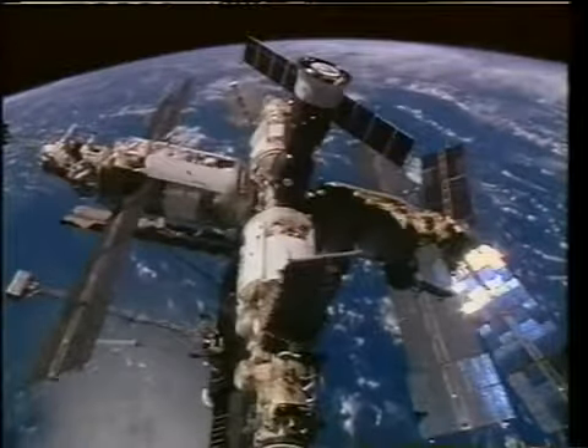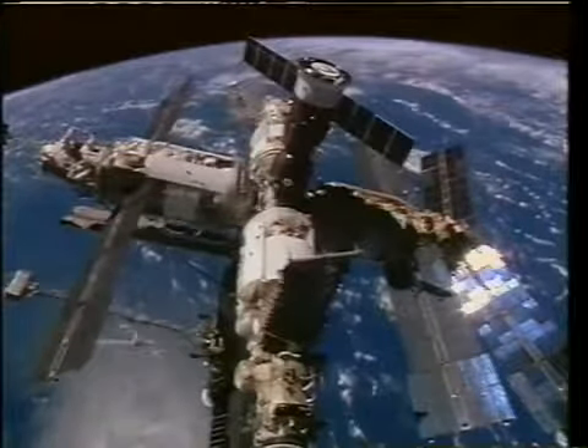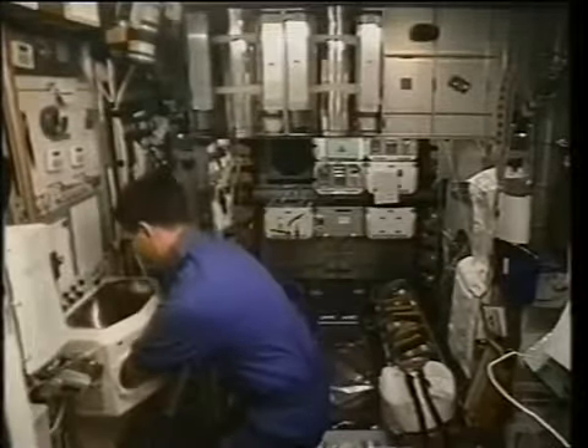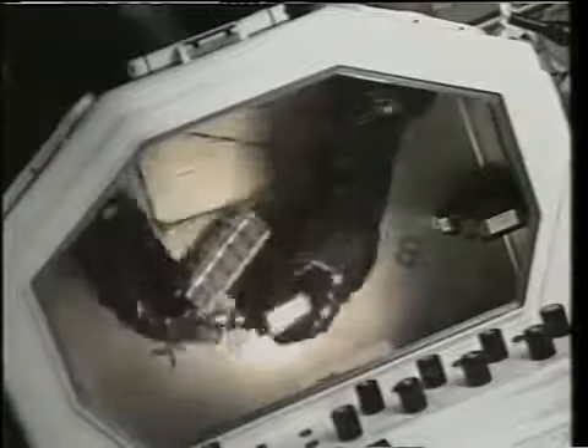Here's another picture of Mir from an aft payload bay camera view. You can see the Soyuz on top, the Spektr module off to the right, and Kvant-2 off to the left. And here John is back in BioRac doing one of our biotechnology experiments. This particular one, called Isozyme, looks at an enzyme that affects the immune system and white blood cells, examining the effect of microgravity at different levels on the activation of that enzyme.